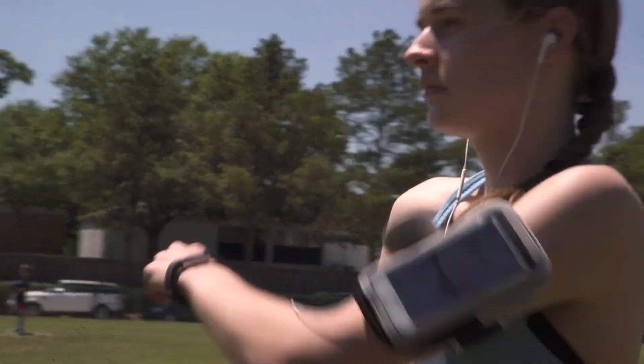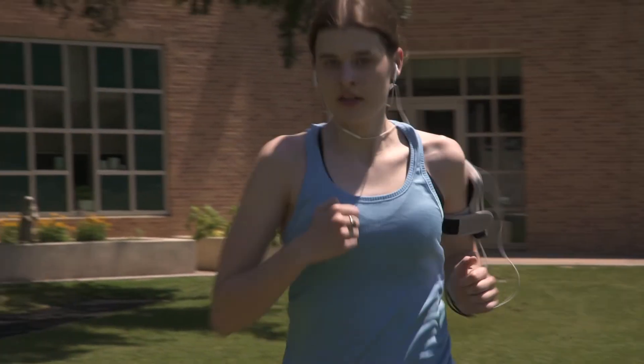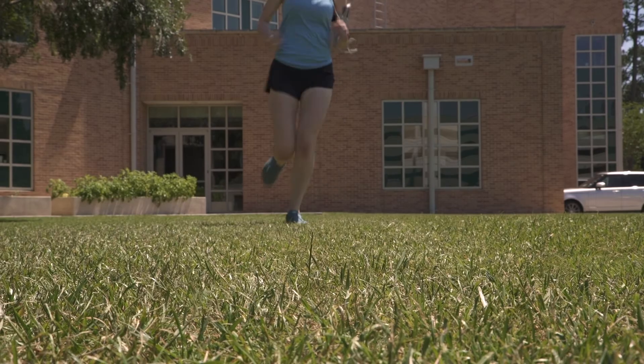I also run Varsity Cross Country, and I really am a big believer in being able to do things yourself. I get a lot of enjoyment out of knowing I can run a certain distance in a certain time and being able to depend on myself.